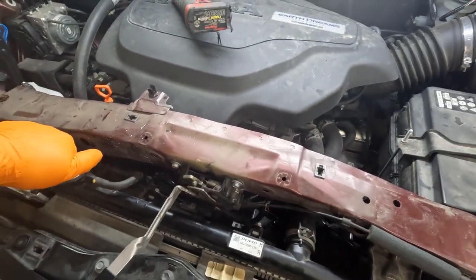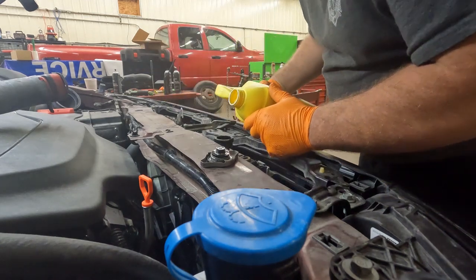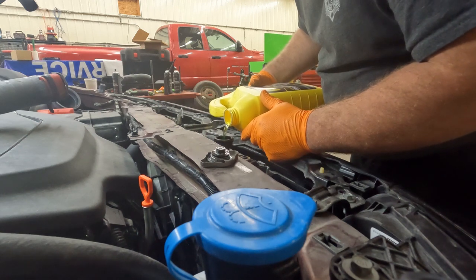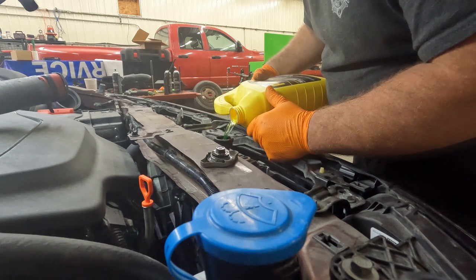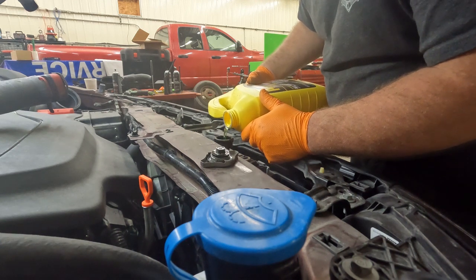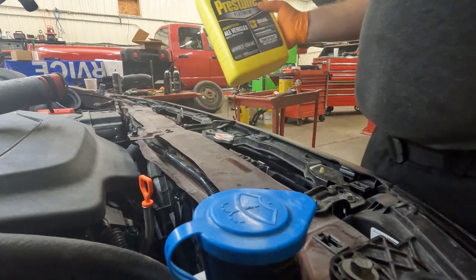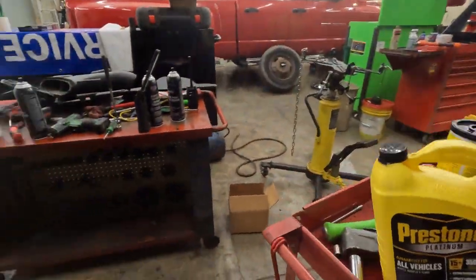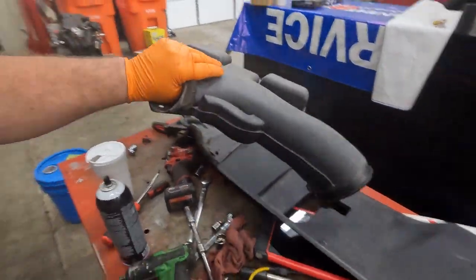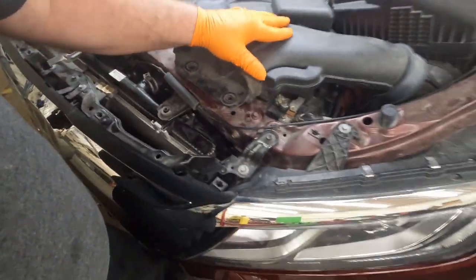We're going to need to top off the radiator — a little antifreeze. This looks green and it is green but it's for all makes and all models — I don't have Honda-specific coolant but all makes, all models, all years, 350,000 miles — I've had good luck with it. Now let's get this thing — this just slides right in there and goes right there.